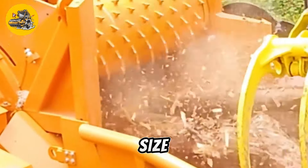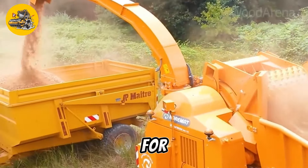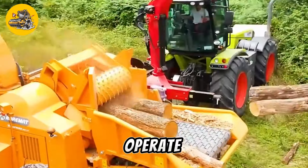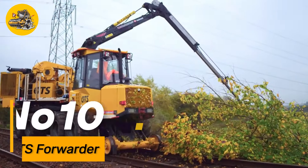Despite its size and power, the Mega Chipper Machine is designed for ease of use and maintenance. Its user-friendly controls and access points make it easy to operate and service, ensuring maximum uptime and productivity.